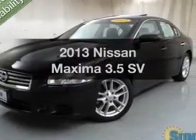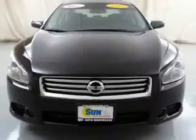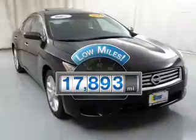Presenting the 2013 Nissan Maxima. If you're looking for a first-rate auto, this one could be yours today. With low miles, this automobile will take you far and get you where you want to go.